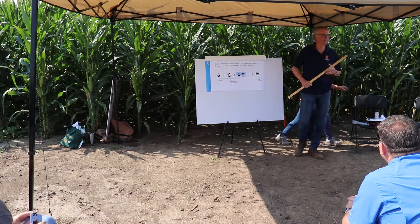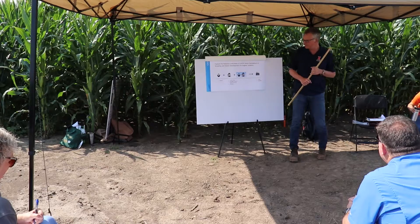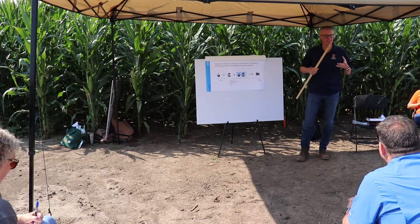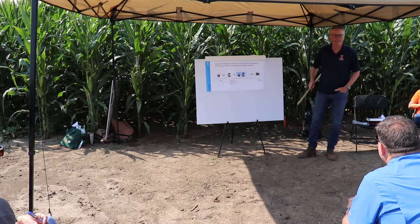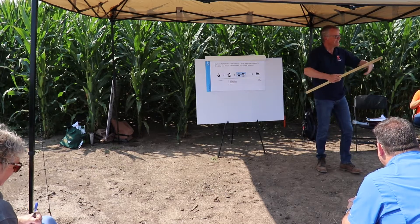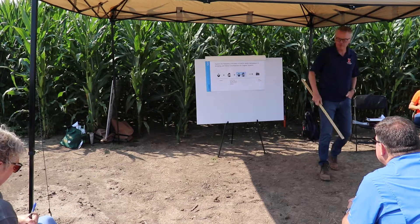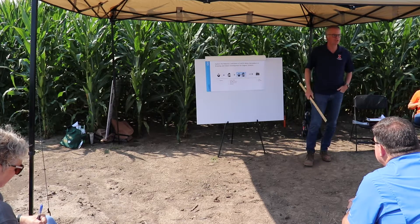My name is Martin Bohn and I am the corn breeder and geneticist in the crop sciences department. When we look at the yield, quality, and profits that an organic farmer can reap from his fields, that depends on the hybrids selected by the farmer and on the crop management system that is utilized.